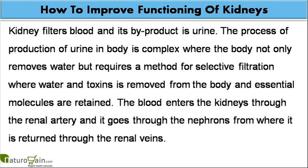Kidney filters blood and its byproduct is urine. The process of production of urine in the body is complex, where the body not only removes water but requires a method for selective filtration where water and toxins are removed from the body and essential molecules are retained.